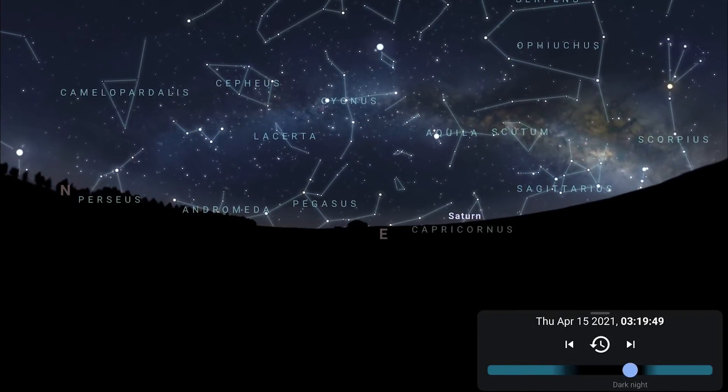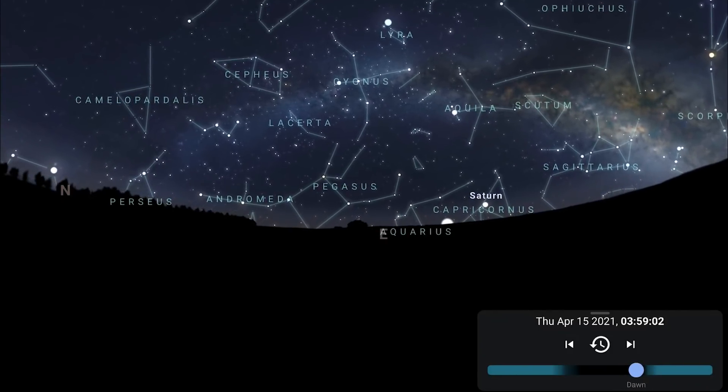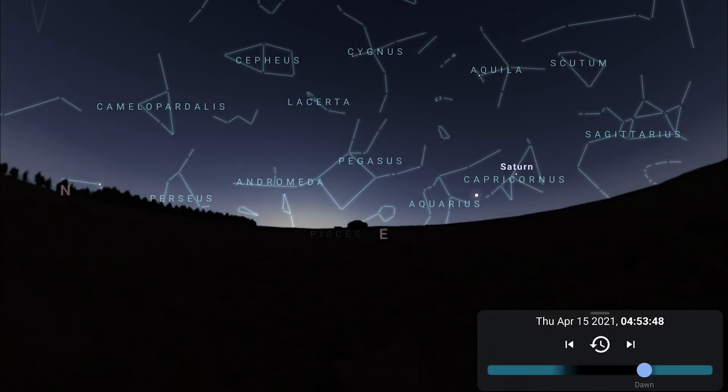Underneath the Milky Way arch, you'll also spot Saturn and Jupiter rising into the east before the Sun — Saturn shining at magnitude 0.8, and Jupiter the brighter of the two at magnitude minus 2.2.